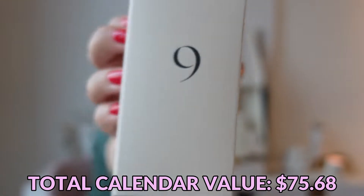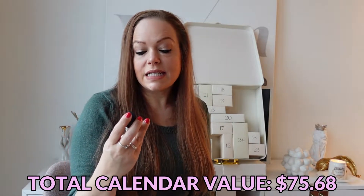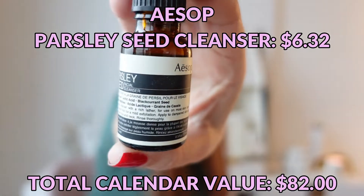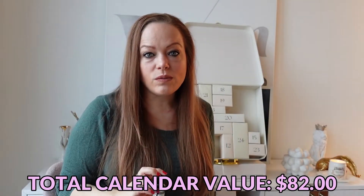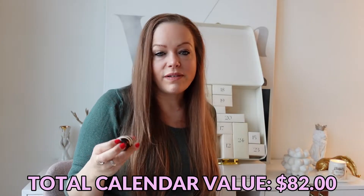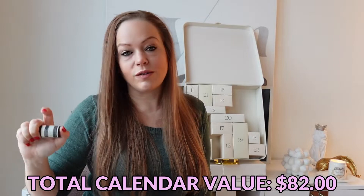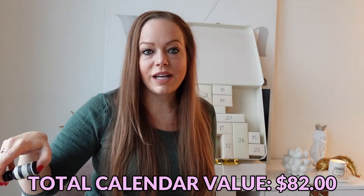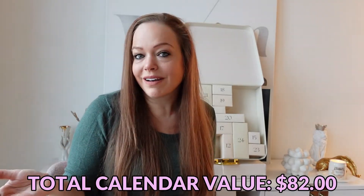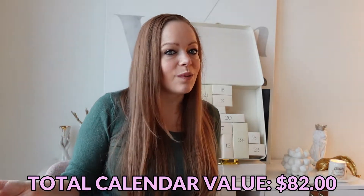Day number nine — a product from Aesop. This is the Parsley Seed Facial Cleanser. I'm not a fan of Aesop just because their parent company owns like five MLMs and I'm just not behind that business model, so I've never bought anything from there. I can literally see an Aesop store right now looking down — I could throw this out my window and actually hit an Aesop store — and I've just never bought anything from there. So I guess this is a good way to try out the product without directly supporting them.